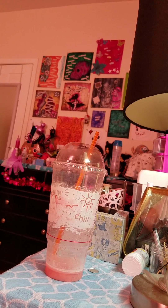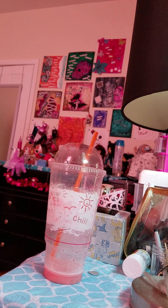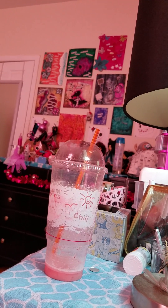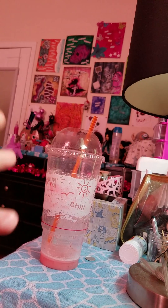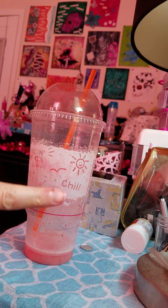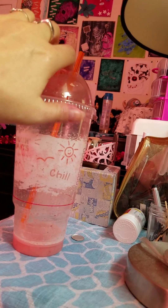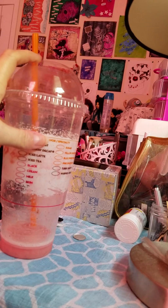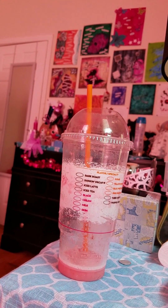Of course, the larger you get, the more sugar content, the more calories, et cetera. But I think since I drank it in thirds — I drank from here to here to here — it was pretty okay with the calories per day. I probably drank more today than I did yesterday.